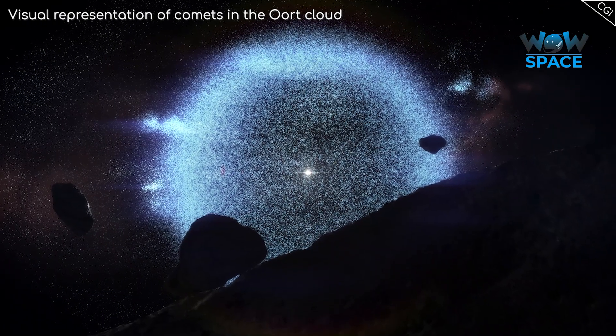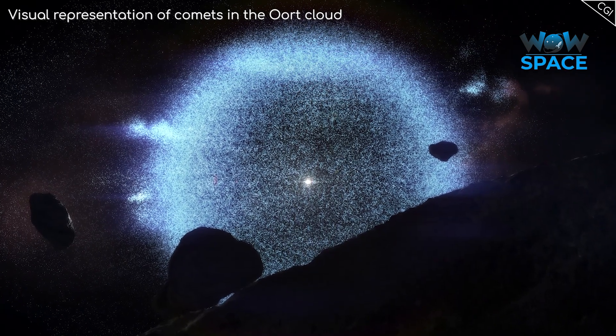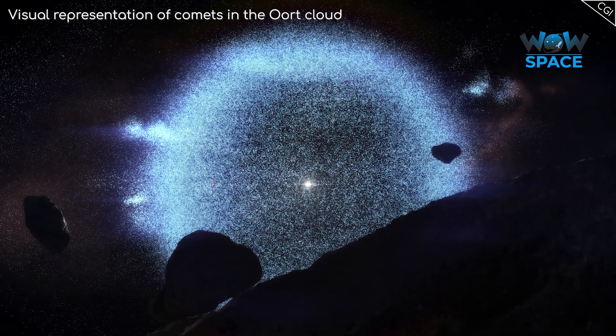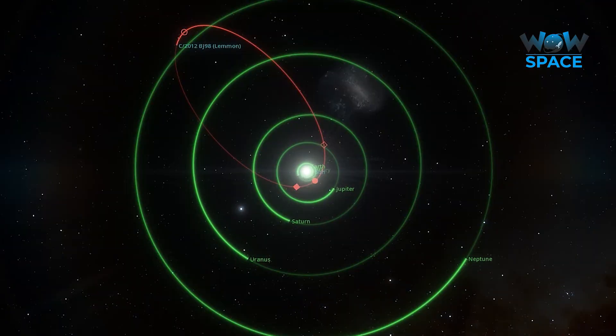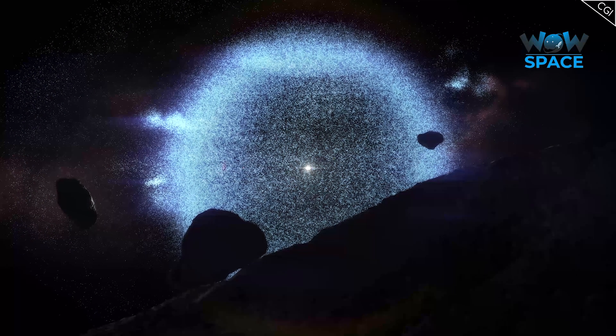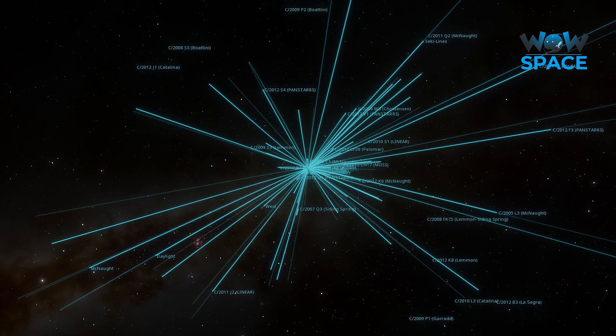It is thought that there are billions of comets in our solar system. Comets come in three categories: short, intermediate, and long periods. Short period comets orbit as far out as Jupiter; intermediate comets can be found around the orbit of Neptune and into the Kuiper belt; and many more beyond that are found in the Oort cloud, which are known as long period comets.